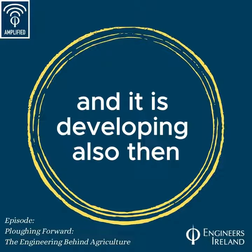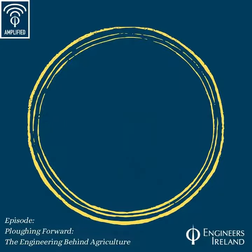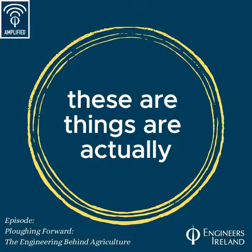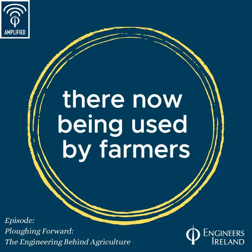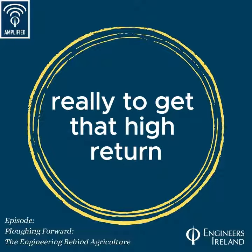This is developing further into full control of machinery in the field, including steering control of machinery. These are things being used by farmers right now to assist them in maximizing their output and minimizing inputs to get a high return.